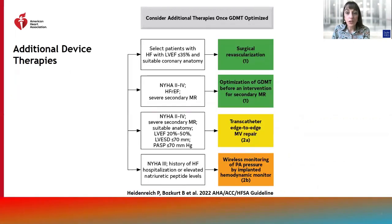Additionally, surgical revascularization is indicated among select patients with suitable coronary anatomy and ischemic cardiomyopathy, and transcatheter edge-to-edge mitral valve repair can be considered among patients with secondary mitral regurgitation, suitable anatomy, elevated PA pressures, and optimal ventricular size specifications after optimization of guideline-directed therapy. Wireless monitoring of PA pressures by implanted hemodynamic monitoring has a class 2B recommendation.